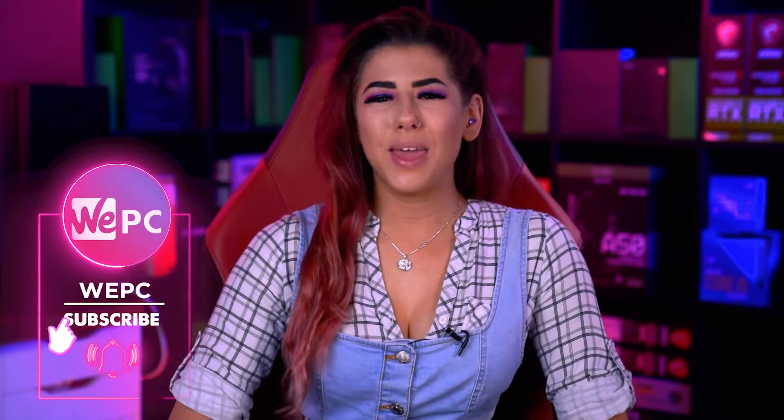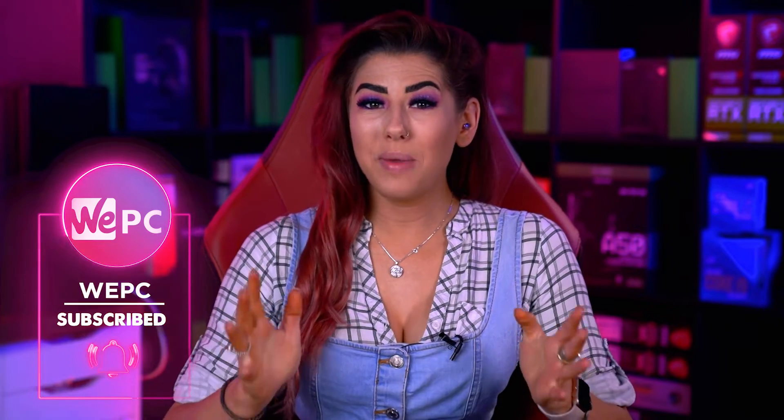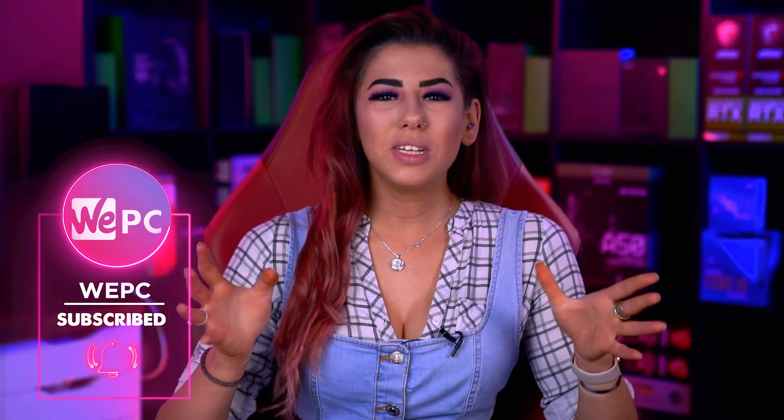Hello and welcome to WePC. My name is Sarah and in this video I'll be looking into what is the most expensive gaming PC out there. So let's be honest, PC gaming is a very expensive hobby to have but it's still very much worth it.